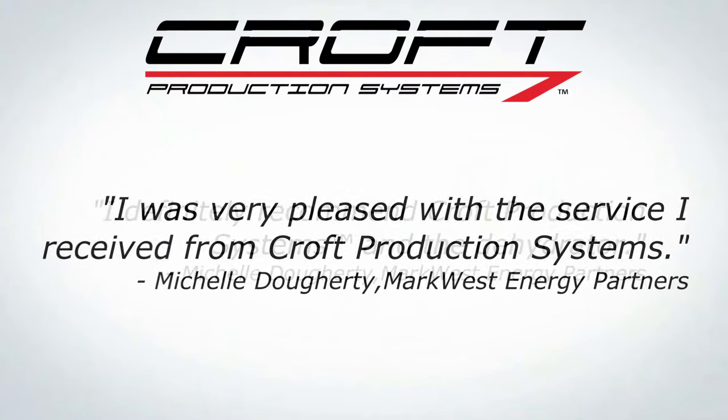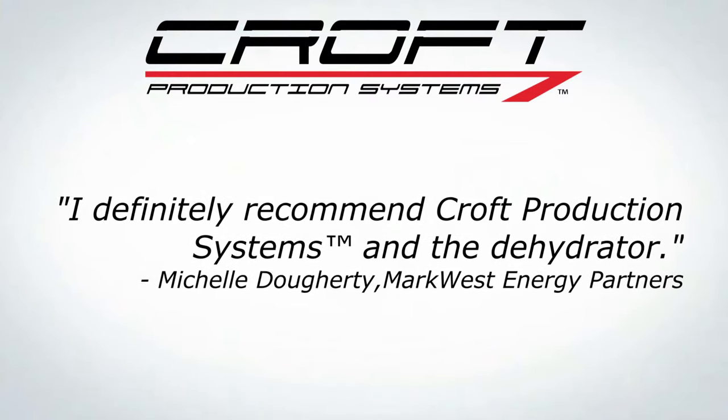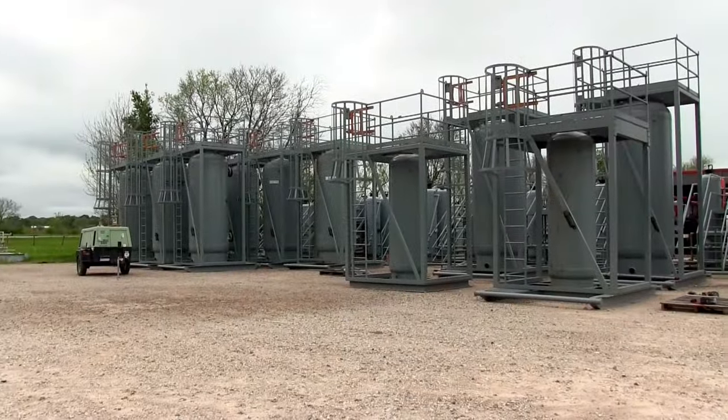Our client, Mark West, accidentally introduced 30,000 gallons of water into their pipeline coming into the refinery. Their downtime was based on this water — they can't allow the water to hit the refinery. So they needed to remove the water and dehydrate it to get it out of the system. By us installing our dehydrators, our passive dehydration system, we were able to have no downtime for them.